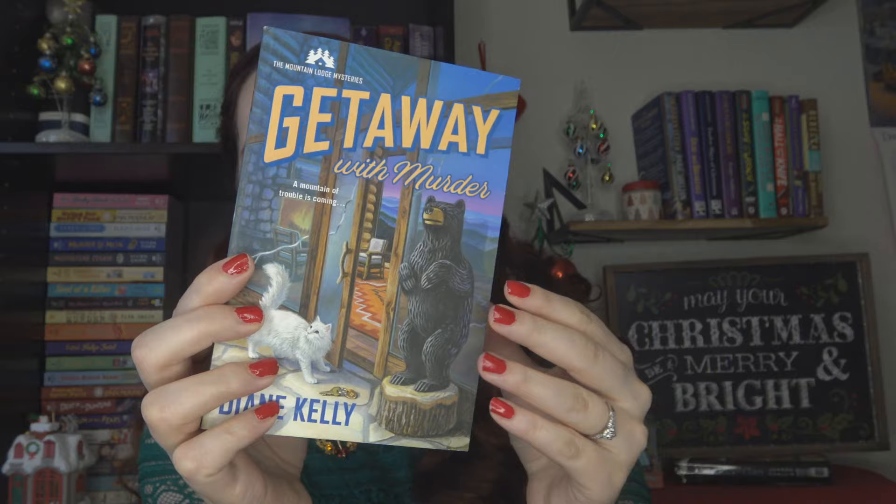This book I ordered on Amazon as a standalone pickup: Getaway with Murder by Diane Kelly, the first in the Mountain Lodge Mysteries. A lot of you have been saying it's so good. Misty Murphy just had an amicable divorce, takes her settlement money, and buys a mountain lodge that needs some work. She meets a nice handyman — there might be a bit of romance — and her very first guests are a yoga retreat. Someone ends up dying and Misty needs to clear the lodge's name before her business is ruined.